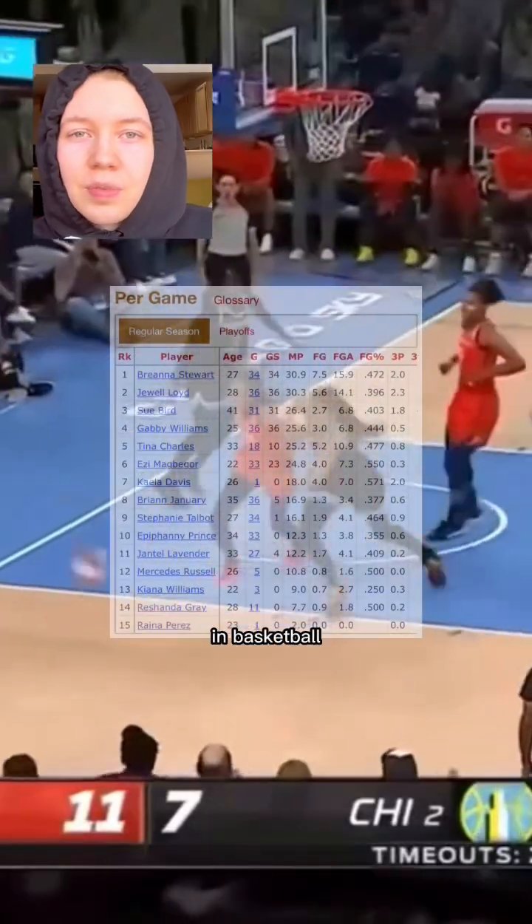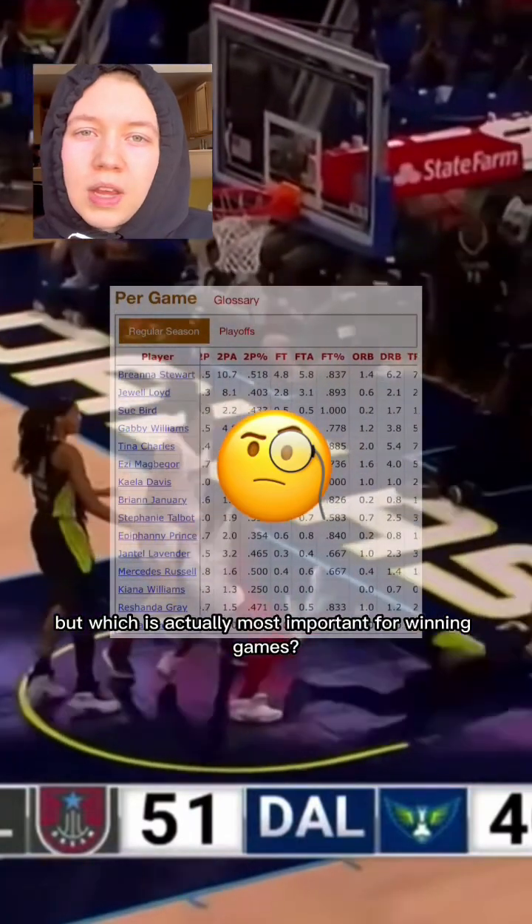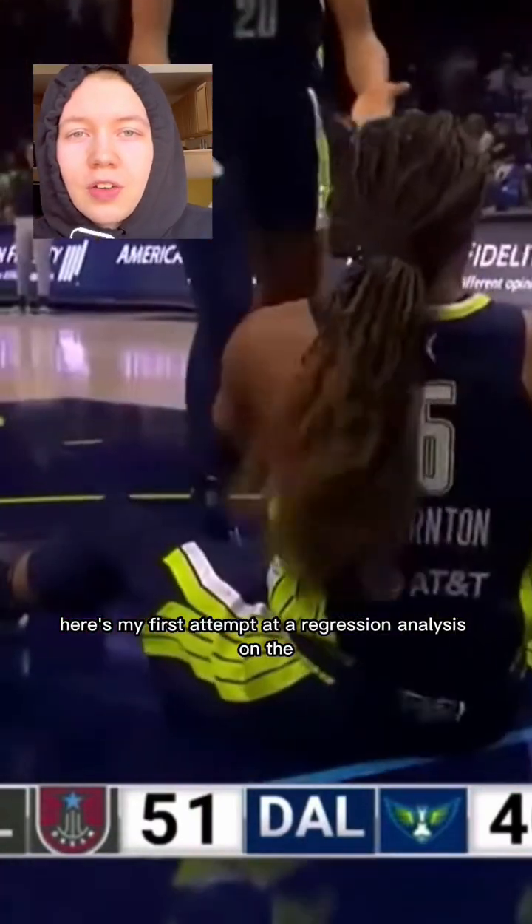We're all familiar with the box score stats in basketball, like points, rebounds, and assists, but which is actually most important for winning games? Here's my first attempt at a regression analysis on the WNBA box score stats.